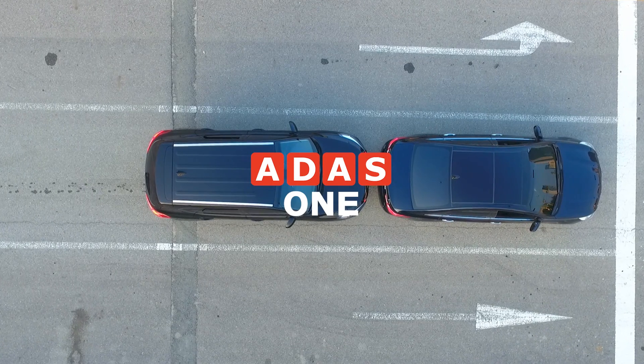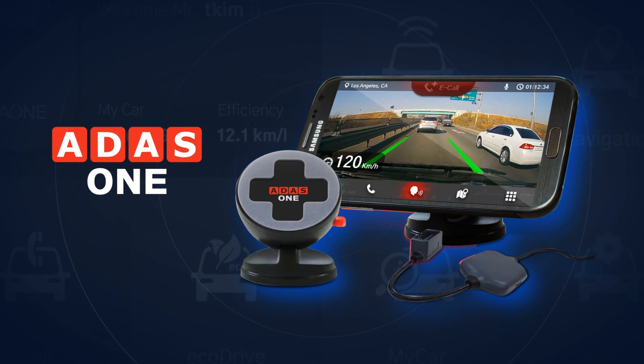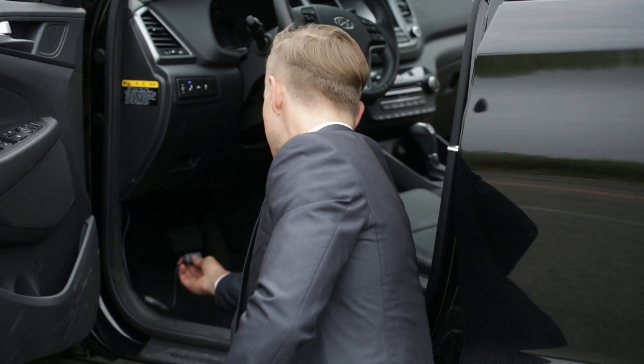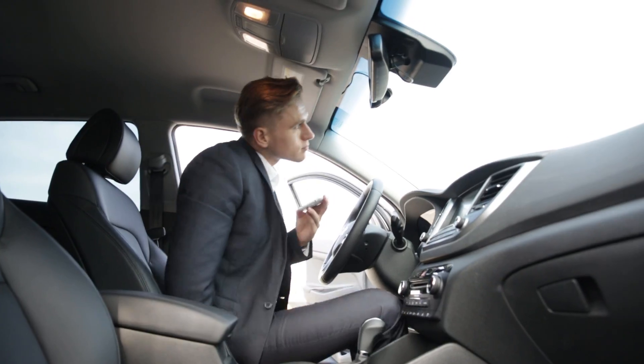A1 will be your best partner in safe driving. A1 is the next generation of smart car solutions. The installation process of A1 is easy and simple.